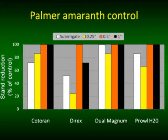What you're seeing is pigweed control on the x-axis with various herbicides shown. For the most part, if you put a half inch of rainfall on the herbicide immediately after application, you've got an activated herbicide — these herbicides are able to provide residual control of pigweed. Once you get down to a quarter inch, it's a lot less consistent, and it definitely differs by herbicide.